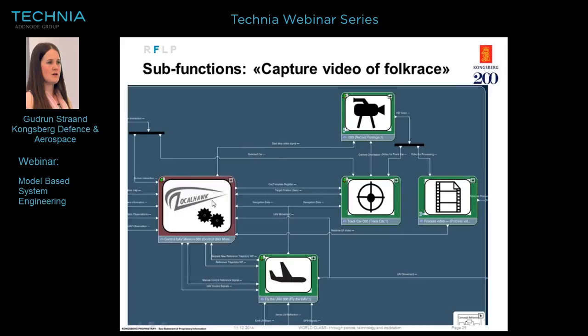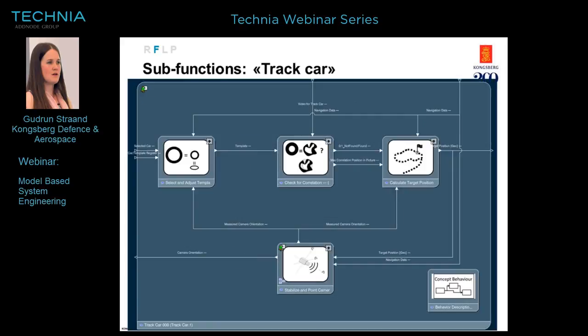Going down to the functional view, the sub-function of 'capture video' shows: fly the UAV, track car, record footage, process video, and control the UAV. Between these, all the signals and information passing from one function to another are defined. That's a good way to ensure engineers share the same understanding of the system, so they decide the right things when starting detailed design.